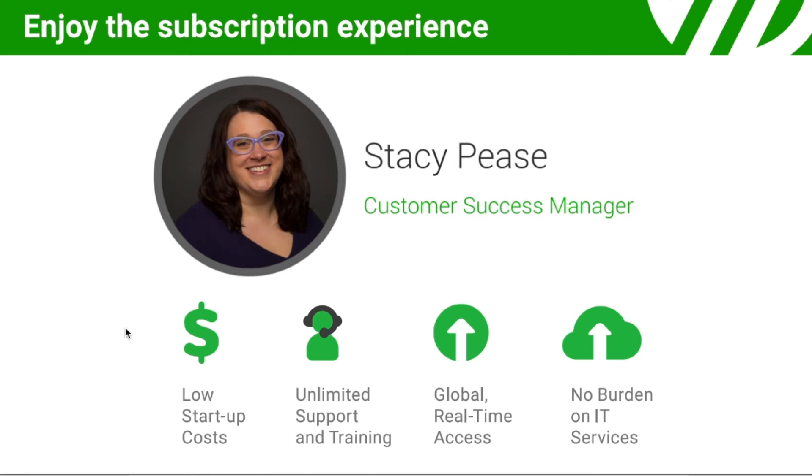MachineMetrics is a subscription service. There are no hidden costs — startup costs are very low and sometimes zero. Included is unlimited support, training, and updates. We frequently add new capabilities that you will receive without any installations.